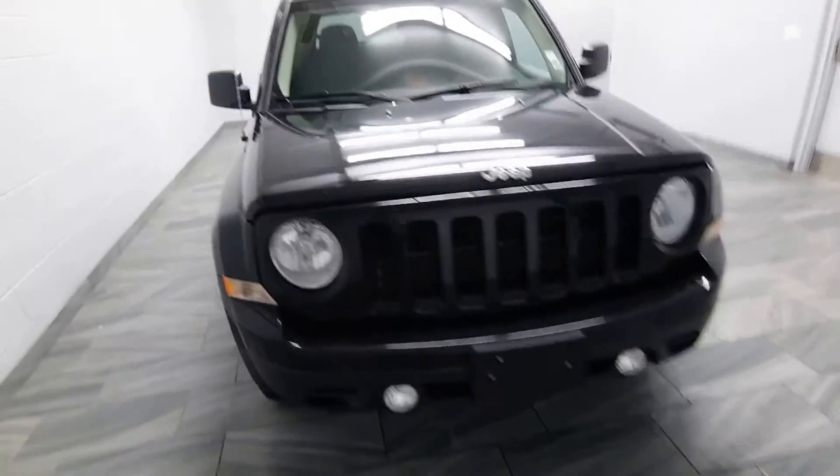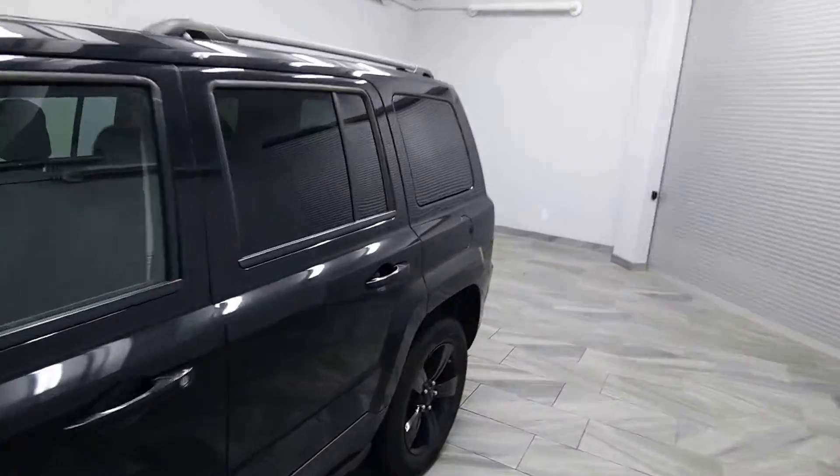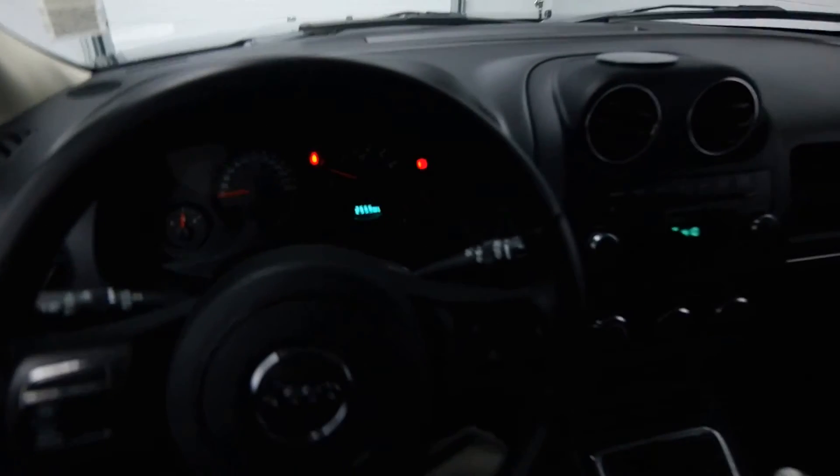Blacked-out alloy rims, fog lights, 85,000 kilometers, five-speed standard transmission, and front heated seats. Call now to schedule a test drive today.